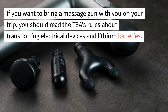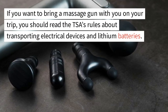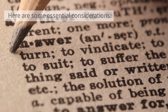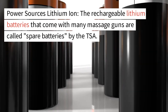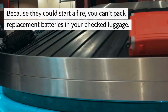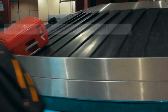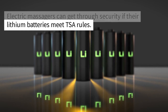If you want to bring a massage gun with you on your trip, you should read the TSA rules about transporting electrical devices and lithium batteries. The rechargeable lithium batteries that come with many massage guns are called spare batteries by the TSA. Because they could start a fire, you can't pack replacement batteries in your checked luggage. Electric massagers can get through security if their lithium batteries meet TSA rules.